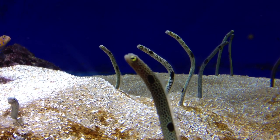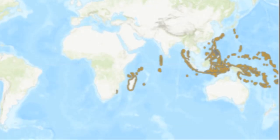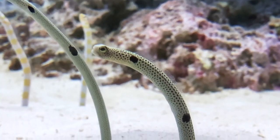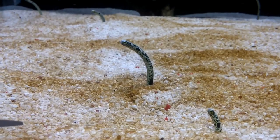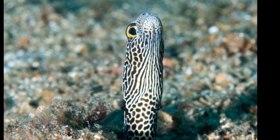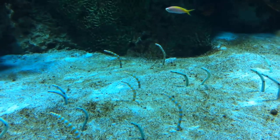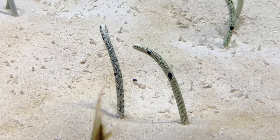Spotted garden eels inhabit the sandy bottoms near reefs in the tropical waters of the Indian Ocean and western Pacific. They inhabit depths from 23 to 150 feet deep. They use their tails to make burrows in the sandy seafloor, then coat the burrow walls with mucus to prevent collapse. They live in large colonies that may include several hundred individuals, and are especially abundant in current-swept areas that are on a slope.